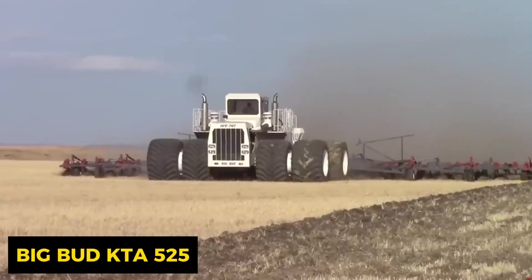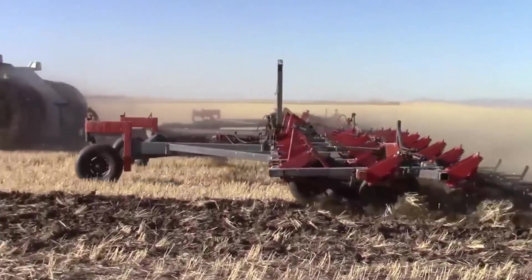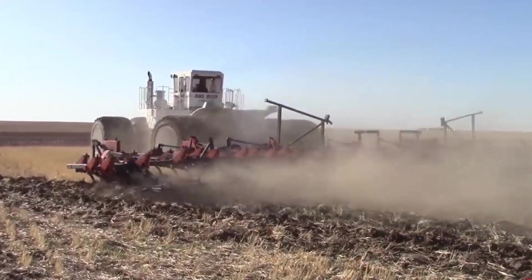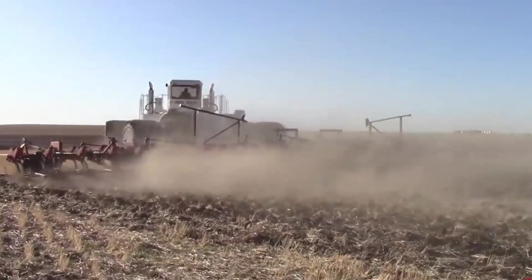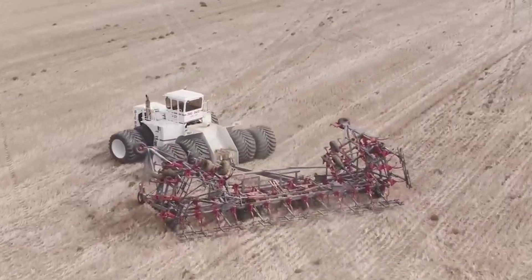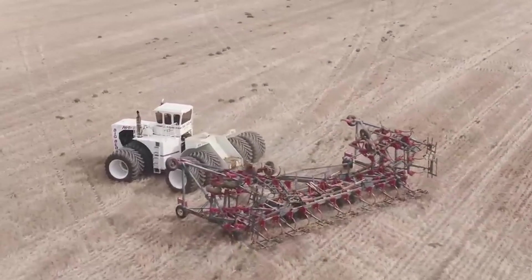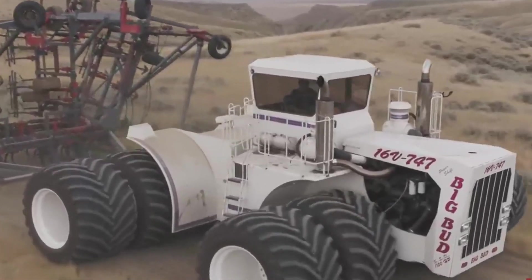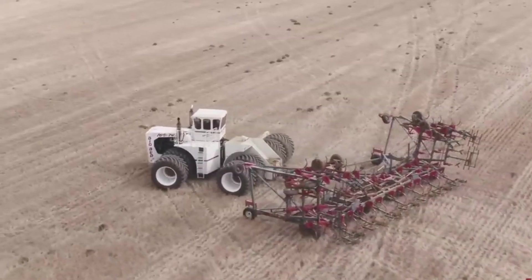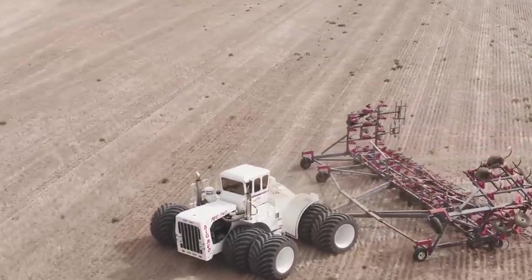Next up is the Big Bud KTA 525, a Montana-born agricultural powerhouse purpose-built for large-scale farming. With a robust 525-horsepower six-cylinder diesel engine, it's a torque-packed titan ready for heavy-duty tasks, and it's no slowpoke either, hitting speeds of around 25 miles per hour. Whether you're tilling fields or transporting goods, this tractor is your go-to for getting the job done fast.